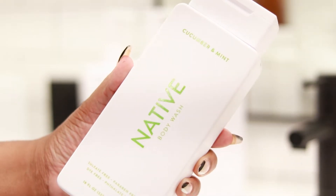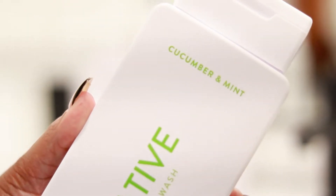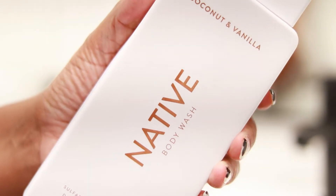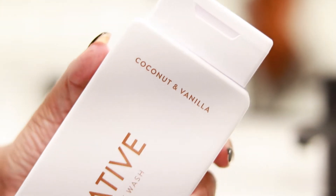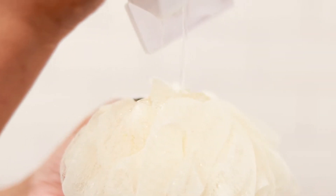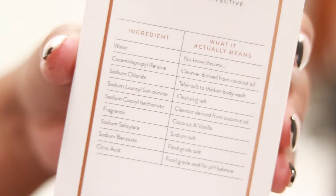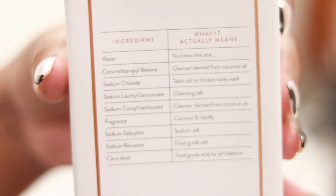In the past I've tried the Native Body Wash in Cucumber and Mint and it smells really good. But since we're sticking with the coconut theme I'm going to try the Vanilla and Coconut Body Wash. It is moisturizing but I'm really not getting that coconut and vanilla smell I thought I was going to get. However I do like the way it lathers and I like the simple ingredients, so it's perfect if you have sensitive skin.